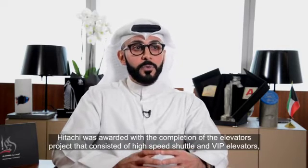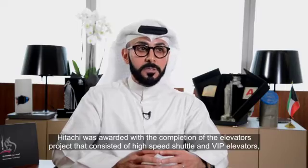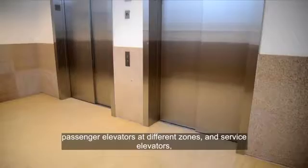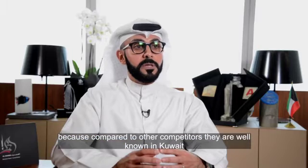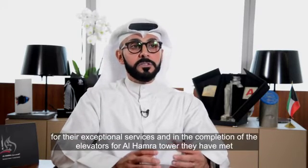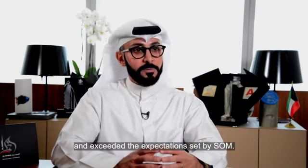Hitachi was awarded the completion of the elevators project, which consisted of high-speed shuttle, VIP elevators, passenger elevators in different zones, and service elevators. Compared to other competitors, they are well-known in Kuwait for their exceptional services, and in the completion of the elevators for Al-Hamra Tower, they met and exceeded the expectations set by SOM.